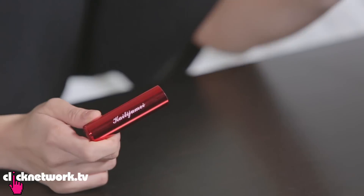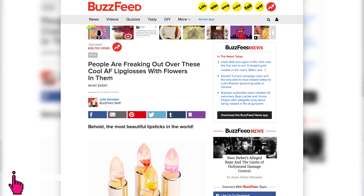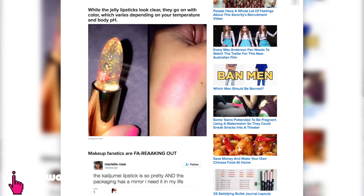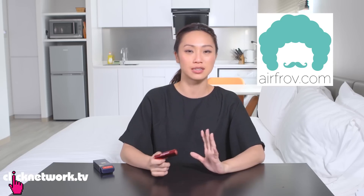This is the Flower Jelly Lipstick and it got really popular after it was featured on BuzzFeed. It was like impossible to get our hands on it but we finally got it thanks to AirFrof, which is a service where you can get people to buy things from overseas that aren't available in your home country. This is the packaging.